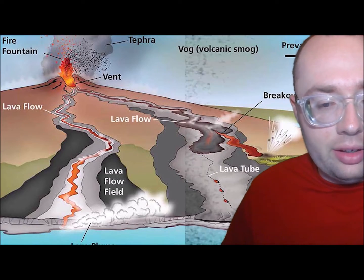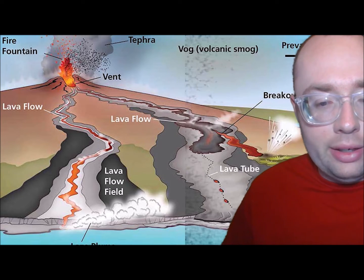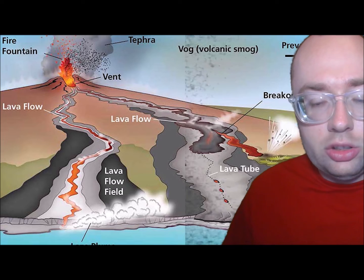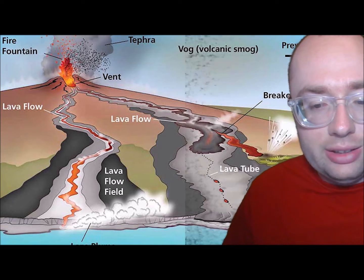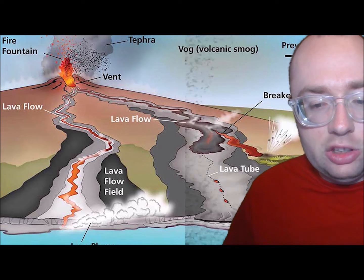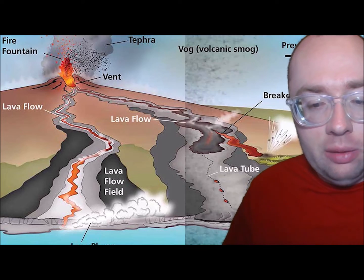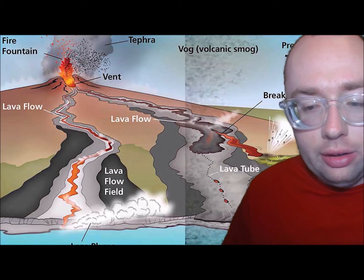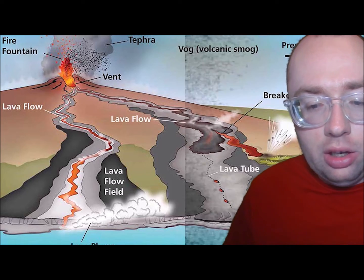A small number of volcanoes are not located along the edges of plates. They form at hot spots in Earth's crust. At a hot spot, molten rock rises from deep below the crust. The volcanoes of Hawaii are the best examples of hot spot volcanoes. The Hawaiian islands were created by the eruptions of shield volcanoes. The world's largest active volcano is Mauna Loa in Hawaii.